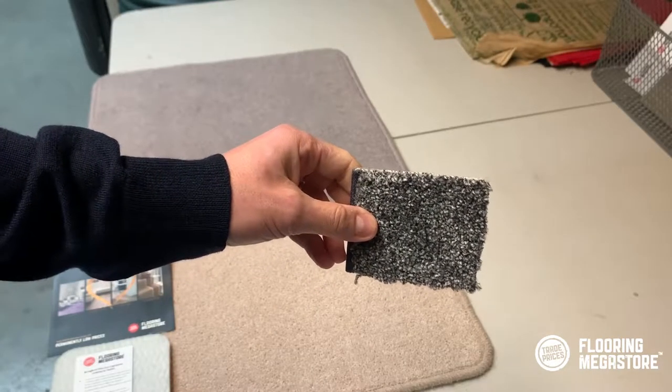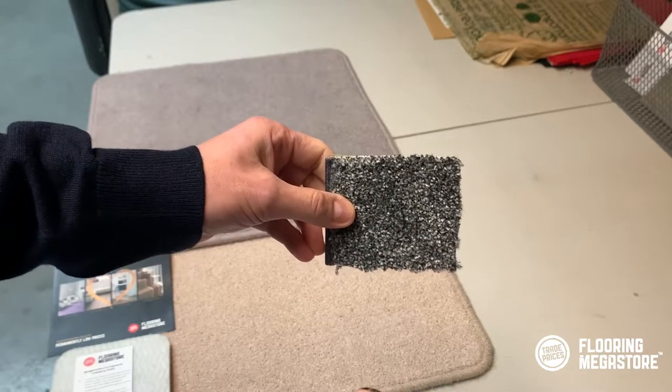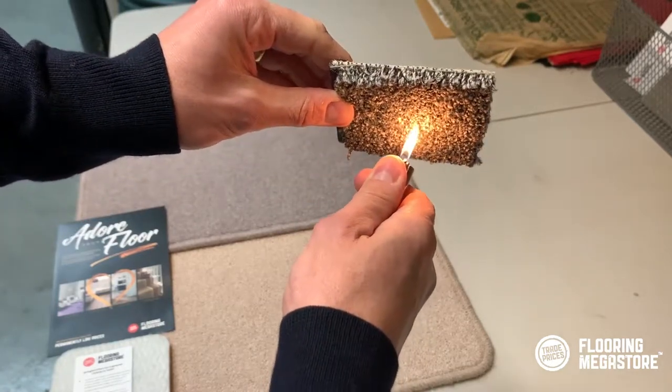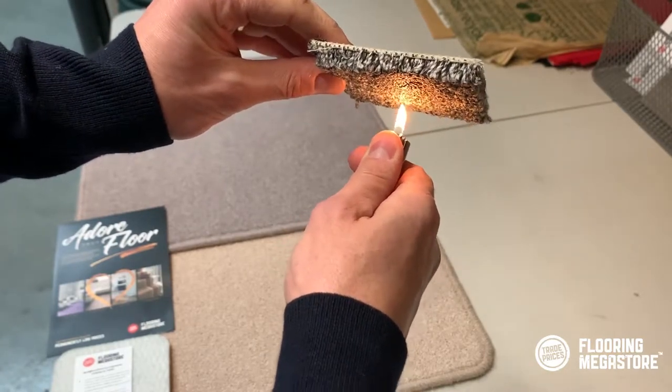A quick test here to show you the difference between what happens to polypropylene carpet when it burns and what happens to wool carpet when it burns. All products actually pass the British test for flammability, so they're not going to spontaneously combust — they're just not going to combust full stop.